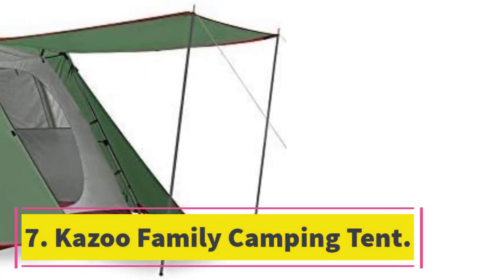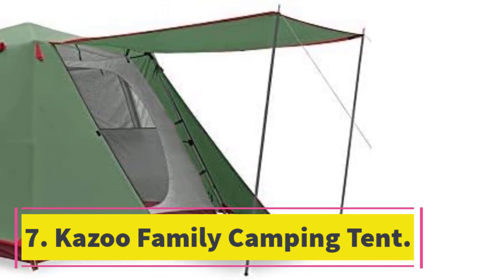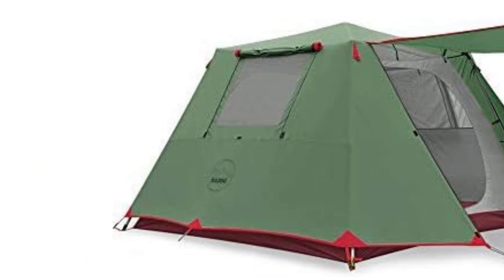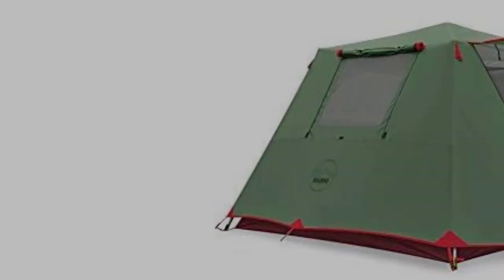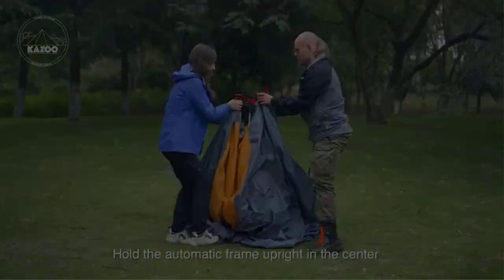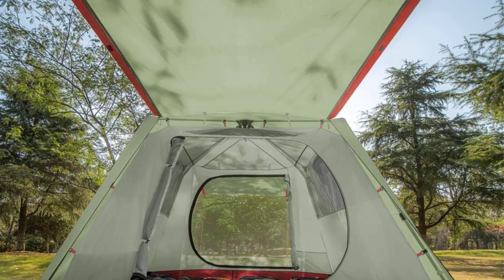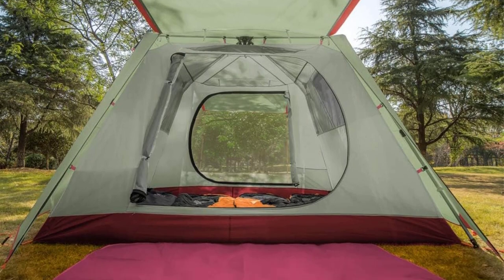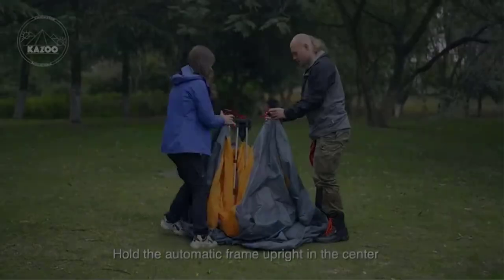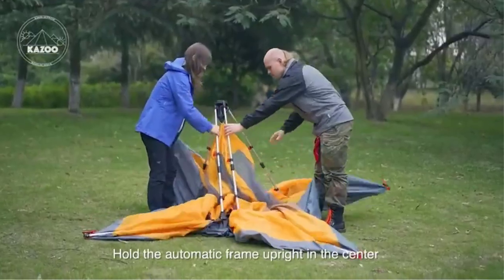Number 7: Kazoo Family Camping Tent. This tried and tested instant tent features a cabin design and is ideal for four people. Since the liner is made from B3 mesh and 190T polyester, the tent ensures complete privacy. The zippered door of this cabin-style tent for families is supported with aluminium poles to create a canopy so that you can enjoy the view and the weather.